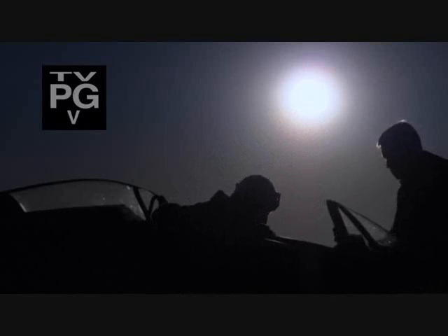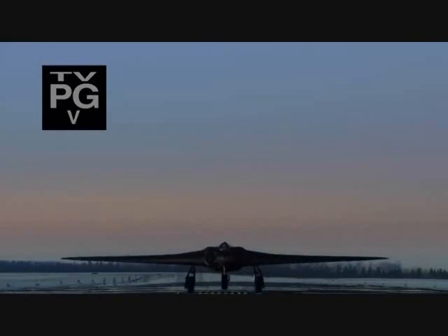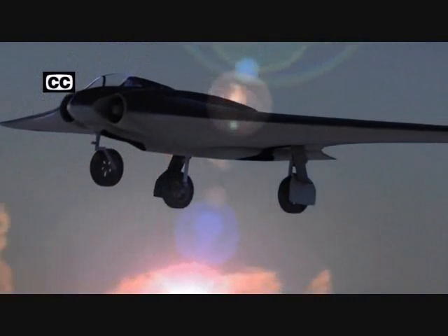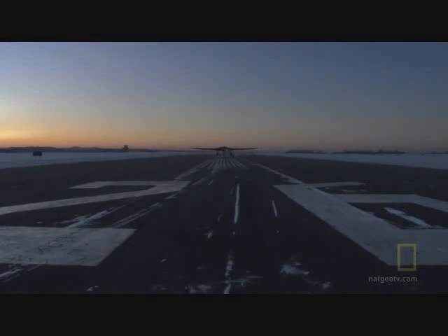In the final months of Hitler's Third Reich, at a remote airfield deep inside Nazi Germany, a top-secret jet fighter makes its first flight. This is the Horten 229, a Nazi weapon that might have changed the very outcome of the war.